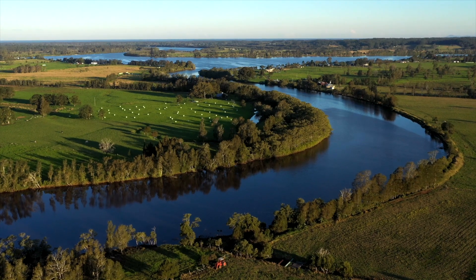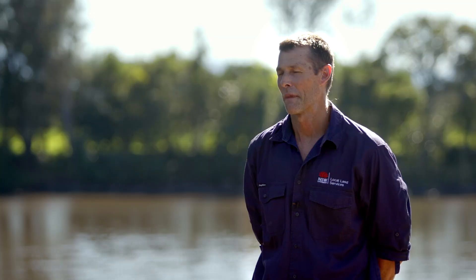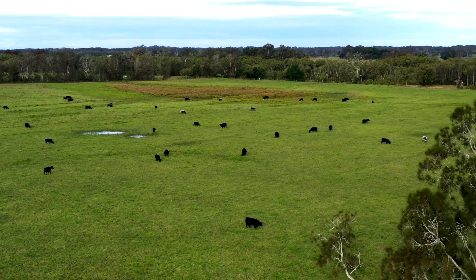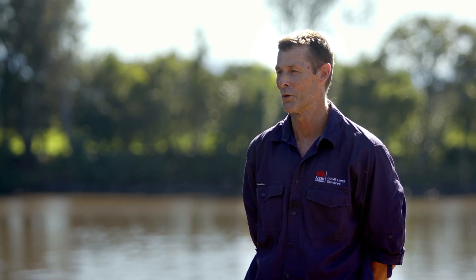Good clean water supply is really important to everyone that lives in the catchment. There's also agricultural benefits, habitat value, fisheries and aquaculture industries. A big part of my role is providing advice to landholders and building their capacity as land managers, so they're able to implement practices that ultimately improve the environment and improve water quality.